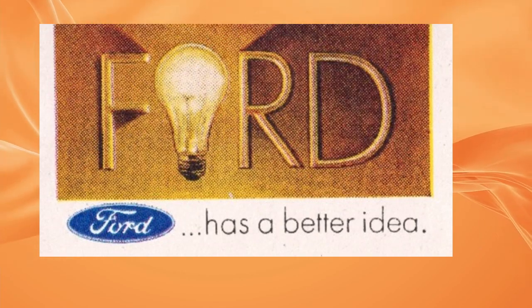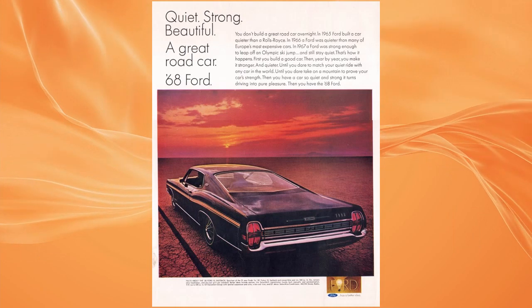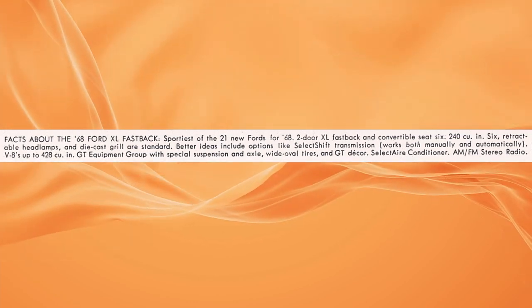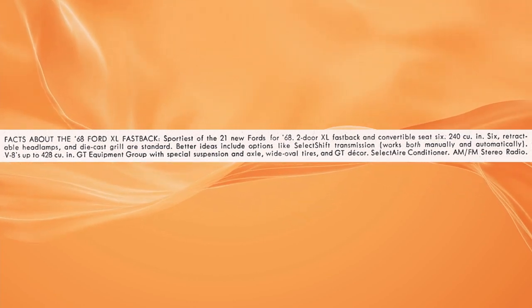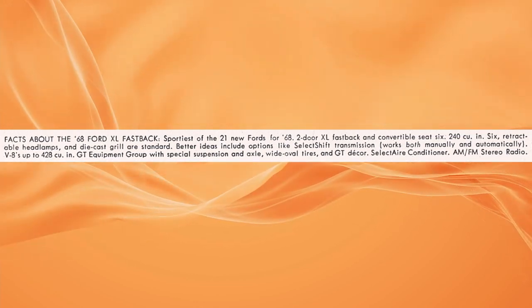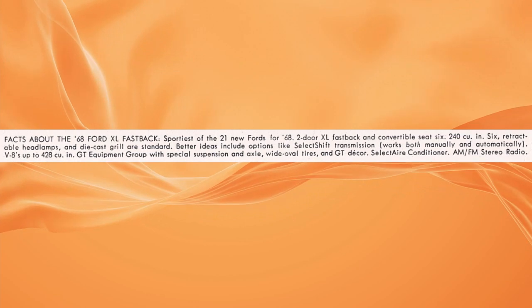Ford has a better idea. The small print under the photo adds facts about the 68 Ford XL Fastback: sportiest of the 21 new Fords for '68. Two-door XL Fastback and convertible seat 6. 240 cubic inch 6, retractable headlamps, and die-cast grille are standard. Better ideas include options like select-shift transmission that works both manually and automatically, V8s up to 428 cubic inches, GT equipment group with special suspension and axle, wide oval tires, and GT deck decor, select air conditioner, and AM/FM stereo radio.